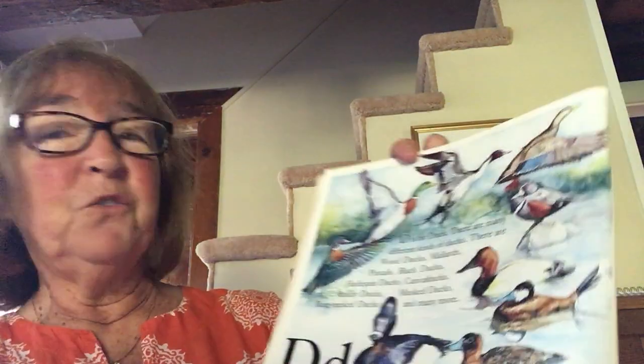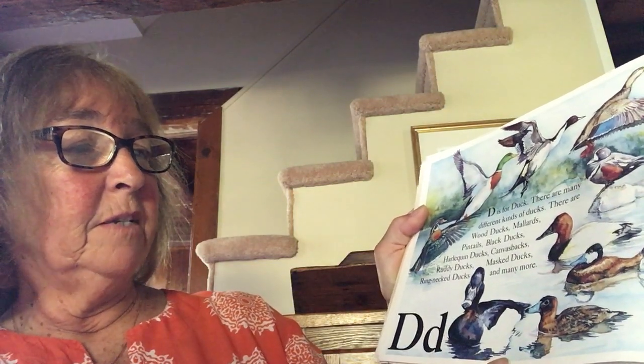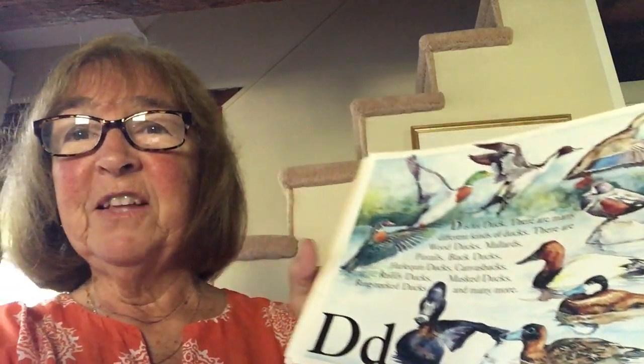D is for duck. There are many different kinds of ducks: wood ducks, mallard ducks, pin tails, black ducks, harlequin ducks, canvas backs, ruddy ducks, mass ducks, ring neck ducks, and many more. Have you ever fed the ducks?